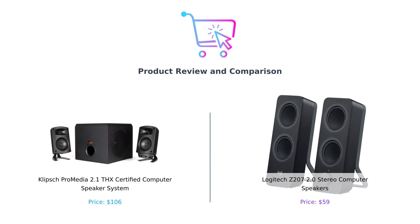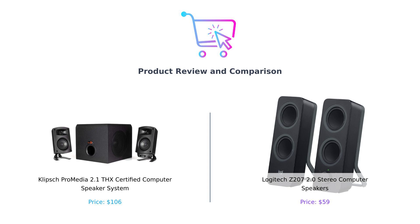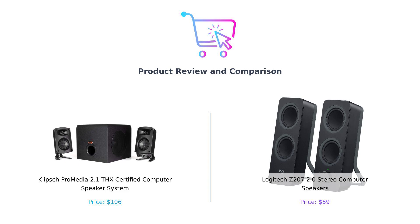In the left corner, we have the Klipsch ProMedia 2.1 THX Certified Speaker System. At a price of $106, this bad boy promises a legendary sound experience. And in the right corner, we have the Logitech Z207 2.0 stereo speakers coming in hot at just $59. Can this budget-friendly contender really stand up to the audio heavyweight? Let's find out.